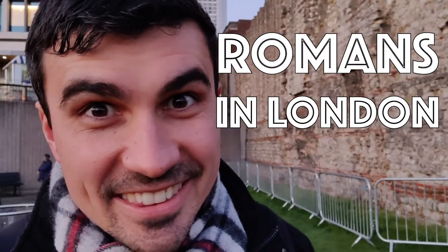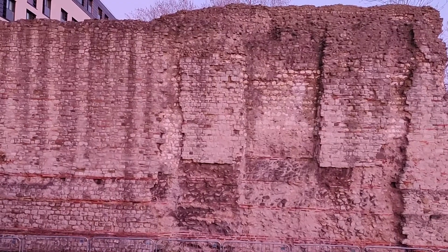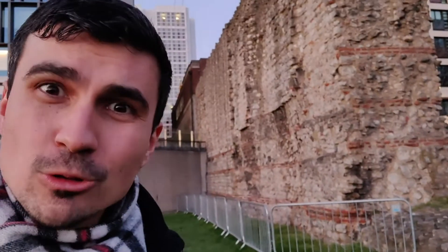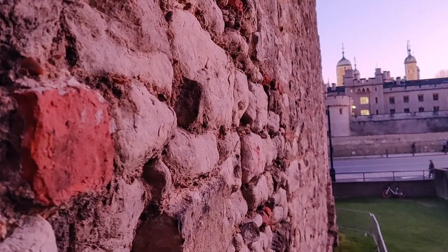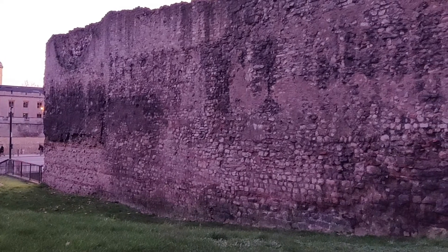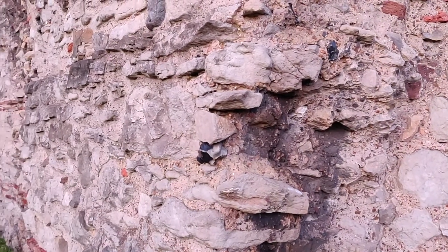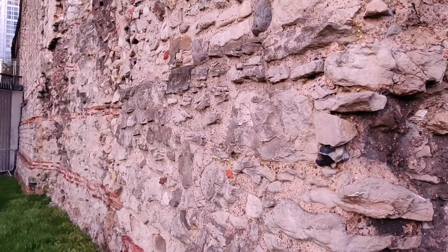If you're near Tower Hill station, you'll see this big wall standing in the middle of nowhere and you're wondering what the hell is this wall doing here. London started as Londinium by the Romans, and this wall was here from the very beginning — it was surrounding the original city. This is where London started from.